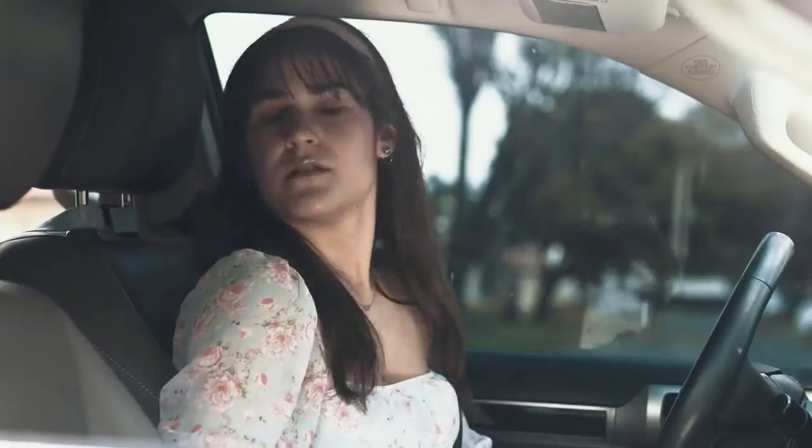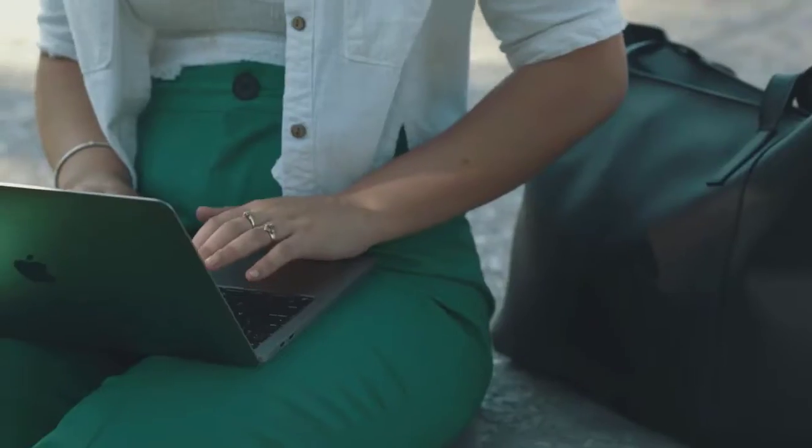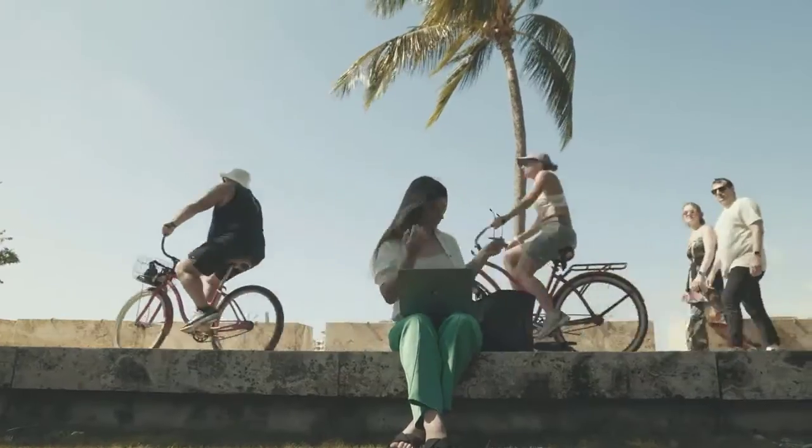Tired of constantly running out of battery? Need to fast charge multiple devices at once? Working remotely drains your laptop quickly? We feel you. Staying charged and connected all day can be a real challenge.